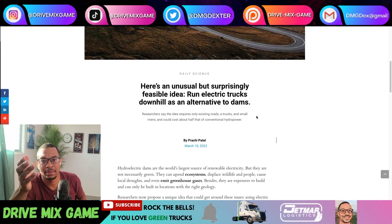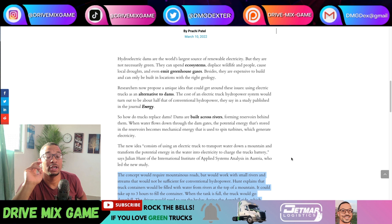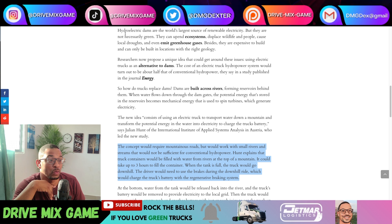Check out this second article posted on March 10th by Prachi Patel. Here's an unusual but surprisingly feasible idea: run electric trucks downhill as an alternative to dams. As we all know, dams are harmful to the environment — they mess with the flora and fauna because you have to block up the river, which disrupts the entire ecosystem. Plus, you can only build a dam where there's a large flowing river; it doesn't really work in areas with smaller streams, but in this case it would.